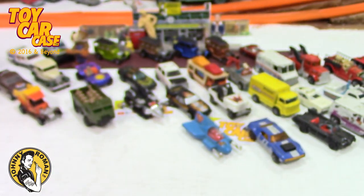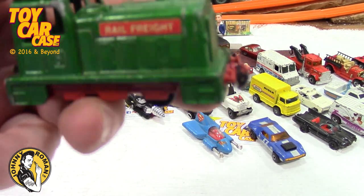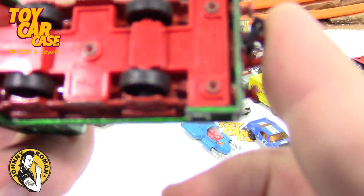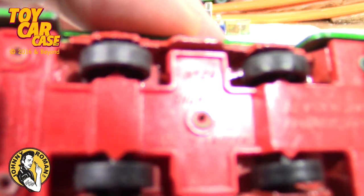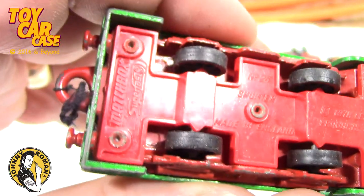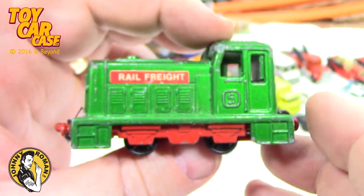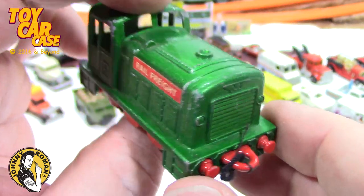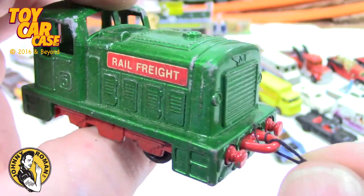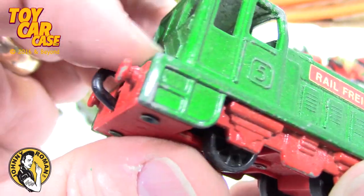Oh this is so cool — we got the Rail Freight! This is a Matchbox Super Fast shunter, number 24, made in England, 1979. Never knew about this one. Kind of fun — looks like you've got things that can tie it together with strings to pull it along. Look at that — so cool!